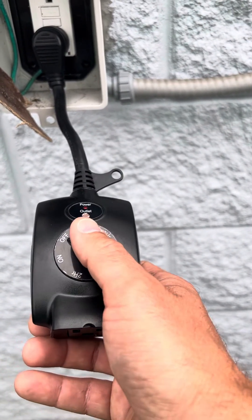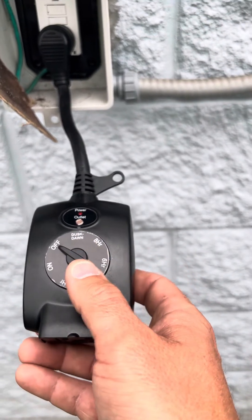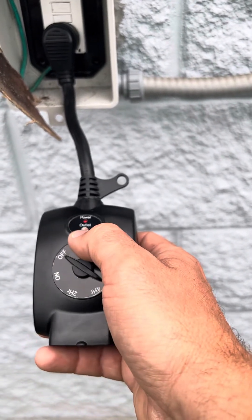Sometimes these don't work properly, and it's usually related to interference with the light sensor. Any other lights can trick the sensor into thinking that it's daylight out.